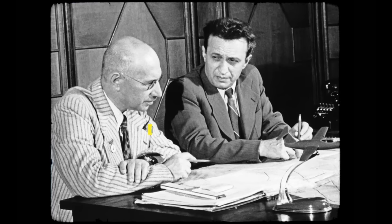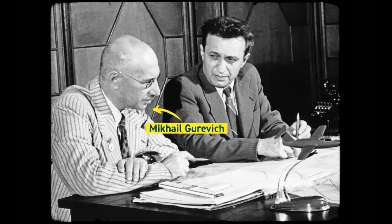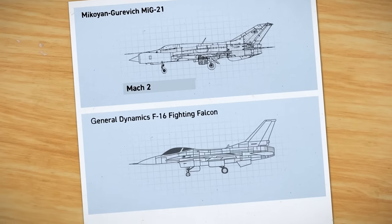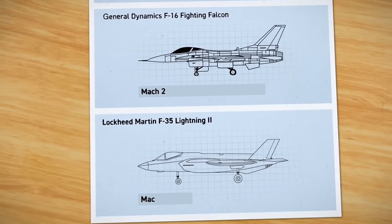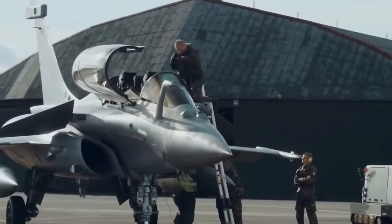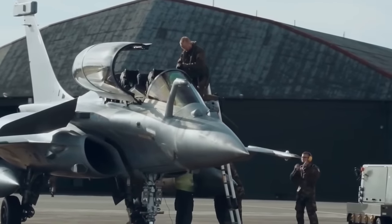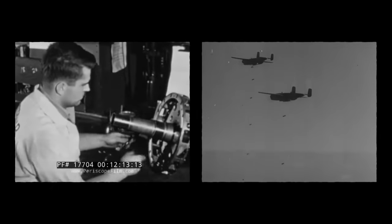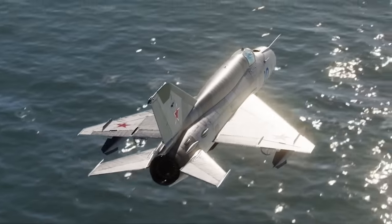With the MiG-21, engineers sorted through a set of basic problems that future research could not substantially improve upon. Modern fighters don't fly much faster than the MiG-21 or maneuver much more capably. While they do carry more ordnance and have more sophisticated electronic equipment, many air forces can treat these as luxuries. They simply want a cheap, fast, easy-to-maintain aircraft that can patrol airspace and occasionally drop a few bombs. The Fishbed fits the bill.